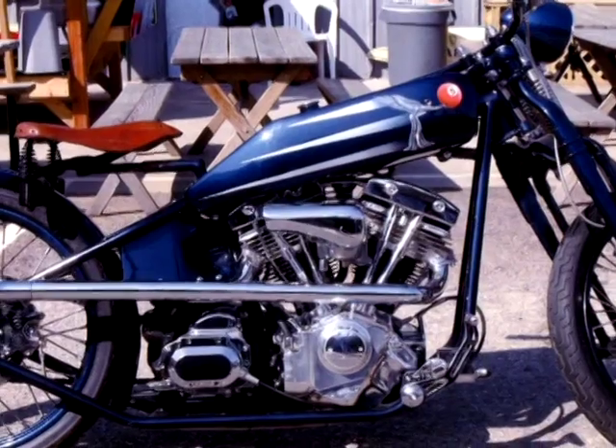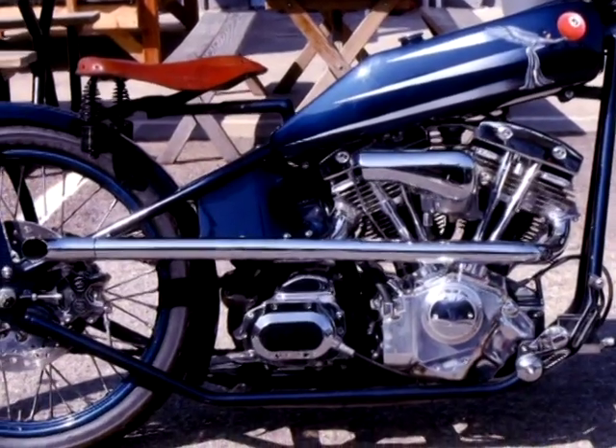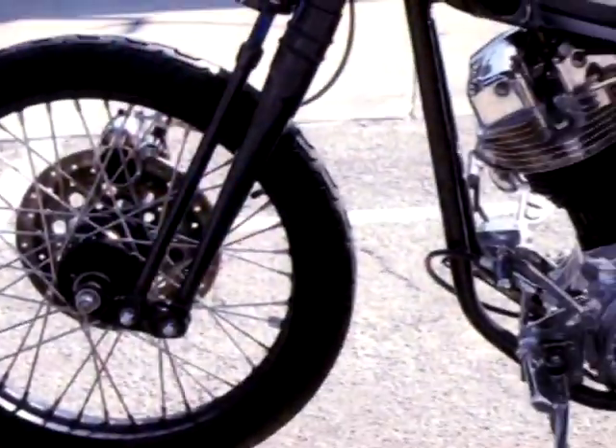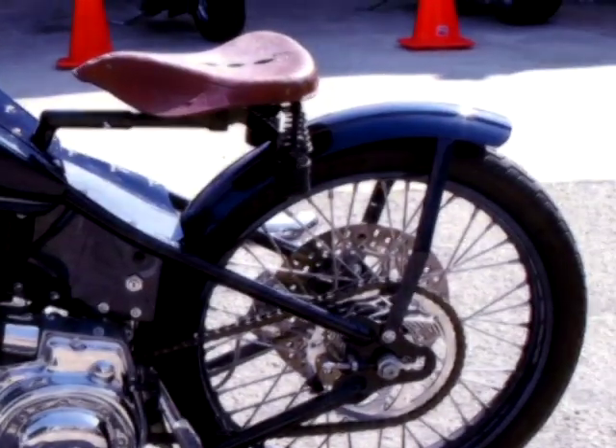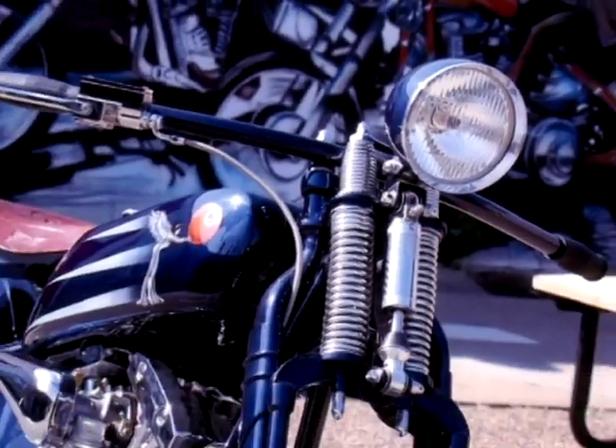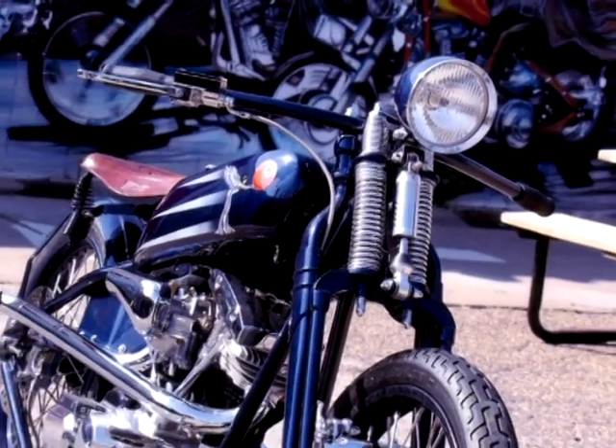We custom built this bike for Keith Ball, Bandit, who used to be with Easy Rider magazine. He calls it a 1928 shovel head. It's got the pull back bars on it and the foot clutch and the suicide shift.